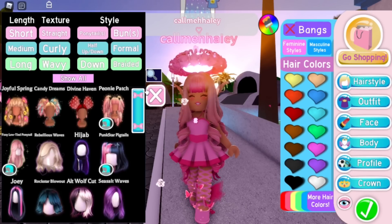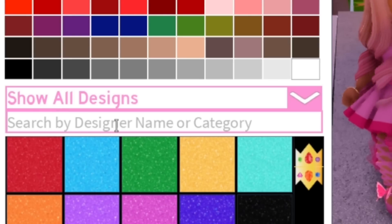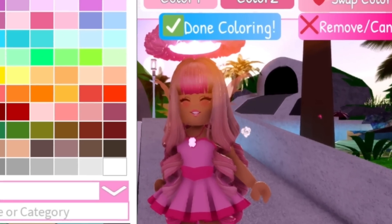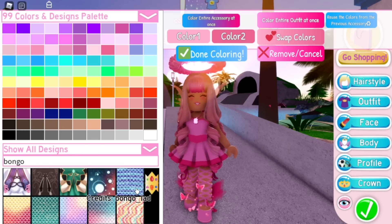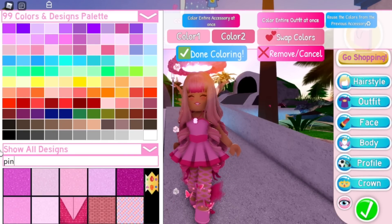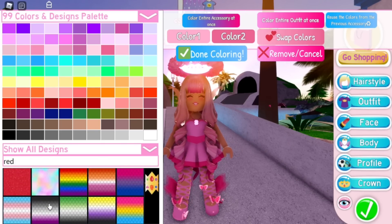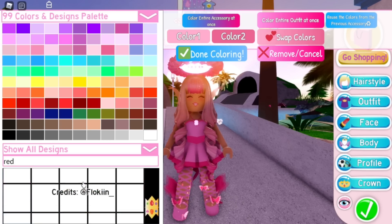The next thing is designs. If we go here, you can now search designs by designer name or category. For example, Bongo has made designs and you can see all of them by searching their username — that's really useful. If you look up a color like pink, it shows all the pink designs. Red works a little bit too.